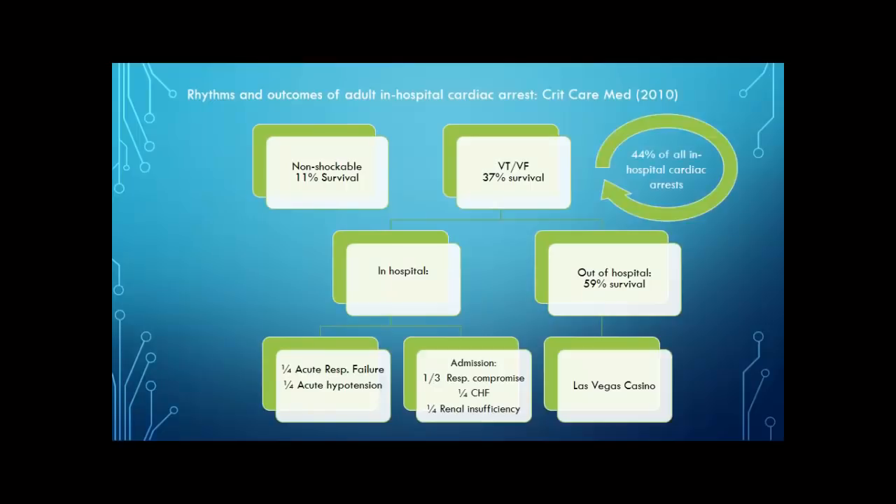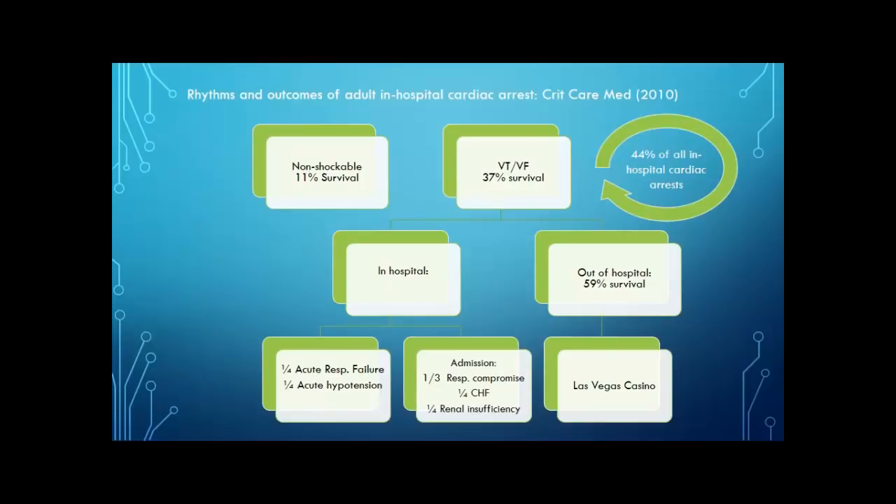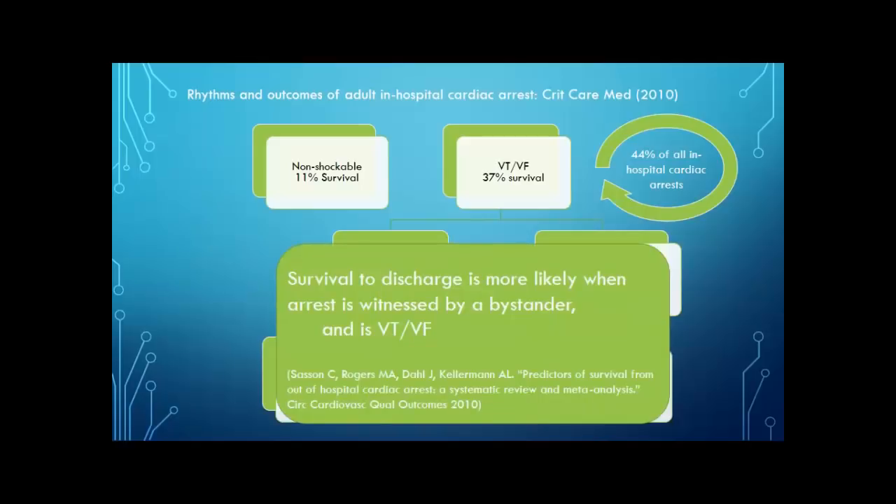One important thing to keep in mind: this study found that 44% of all in-hospital cardiac arrests were V-tach or V-fib. So roughly half of your in-hospital arrests are going to be V-tach or V-fib, and about a third of those will survive — making your in-hospital survival close to 16%, which is not that far off from our original statement of about 8% survival after CPR. But the most important thing is: where you are and whatever your rhythm is plays a huge role in the outcome. It doesn't really matter what rhythm you have — it matters who's next to you and if they can provide life support and BLS.